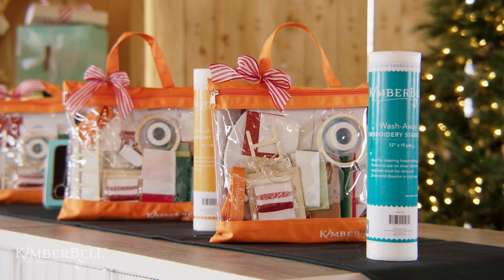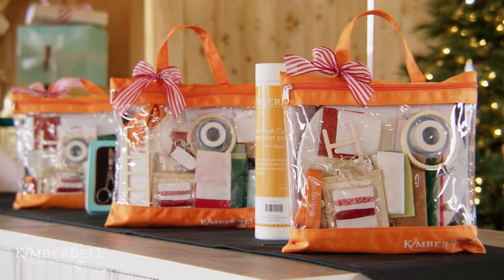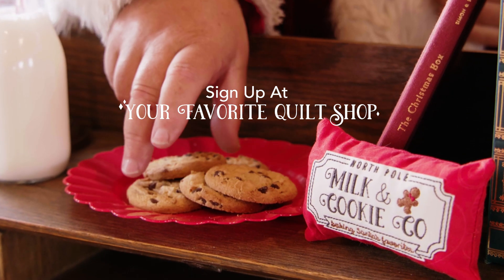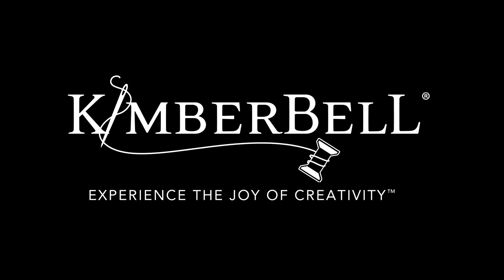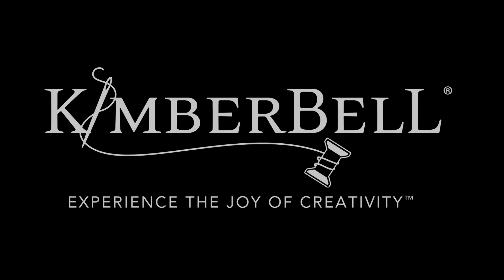Attend Kimberbell's two-day machine embroidery event, North Pole Tier Tray, and receive the event project kit straight from the North Pole.